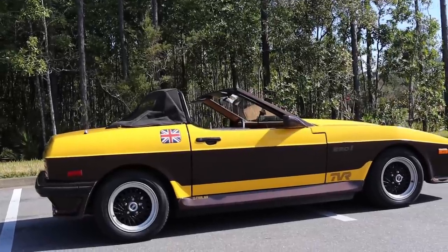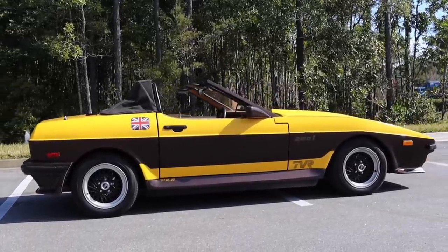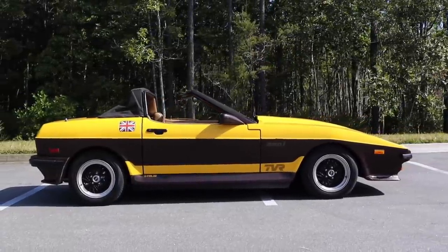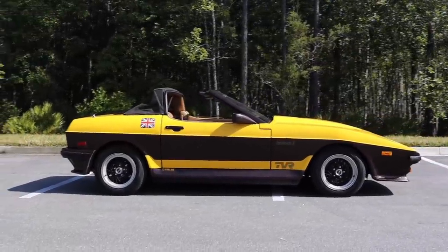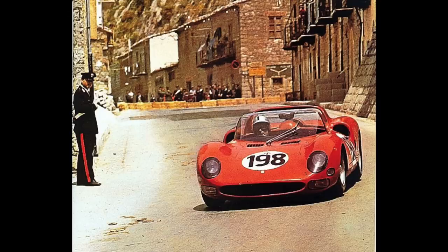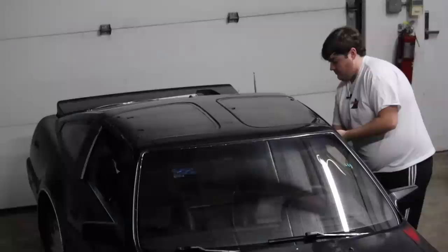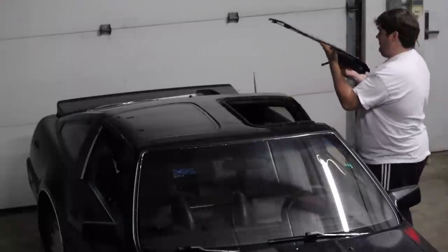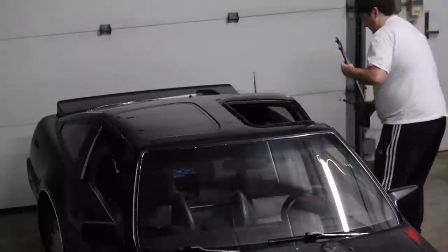Targa tops were pioneered around the same time as T-tops, being tested by Fiat in 1957 and Triumph in 1961, but didn't get their name until 1965 when Porsche offered it on their 911. They named it after the Targa Florio, a road race in Sicily that Porsche had won a handful of times. Like every other topic in this series, T-tops and targa tops hit their stride in the 1970s and 80s.